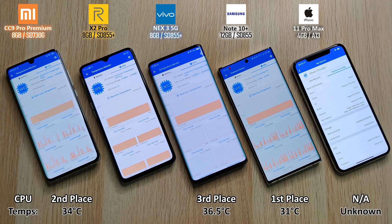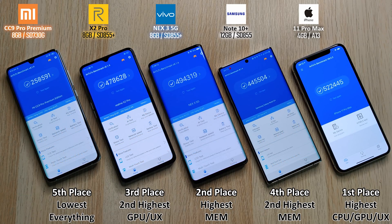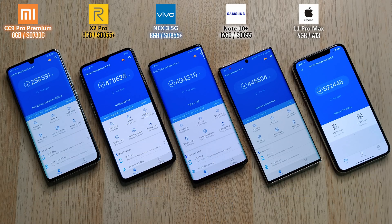For CPU temperatures: first place the Samsung with 31 degrees, second the Xiaomi at 34, third the Vivo at 36.5, and fourth the Realme X2 Pro at 37.5. I'm really impressed with all of them. A good shoutout to the iPhone there too. I do think the Vivo is an absolute monster when it comes to Antutu testing. Hope you guys enjoyed this test as much as I did making it — until next time, this is TechNik.